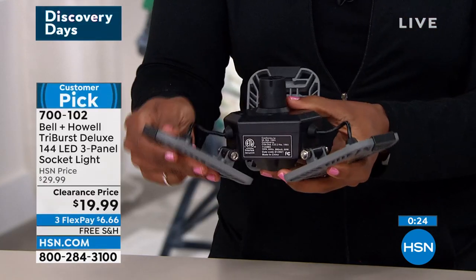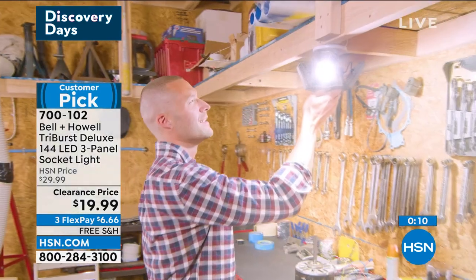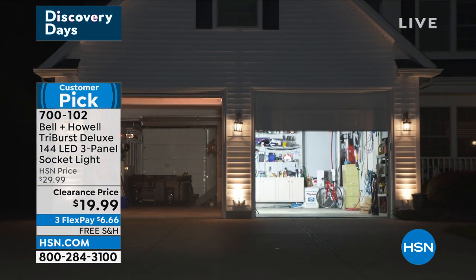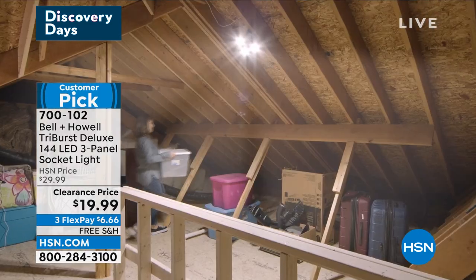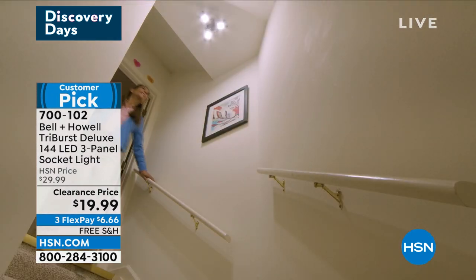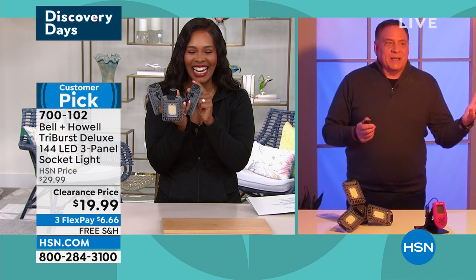You can adjust the panels and it doesn't have to be one way — you can adjust them every day if you wanted to. Get as many of these as you need while they're at this clearance price. I don't know how many we have in quantity, and when we sell out, it might take a while to come back. You already know right now the dark areas of your home. If your garage looks like the one on the left and you want the light on the right, we've got it for you. Free shipping on FlexPay for $6.66.